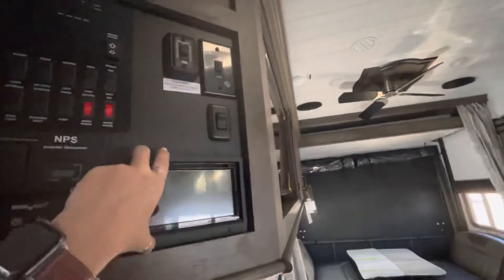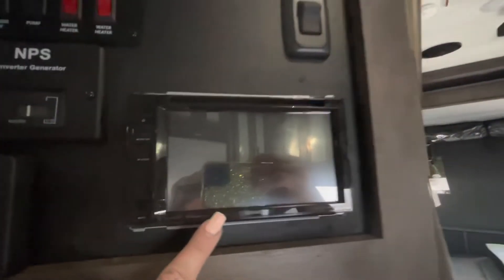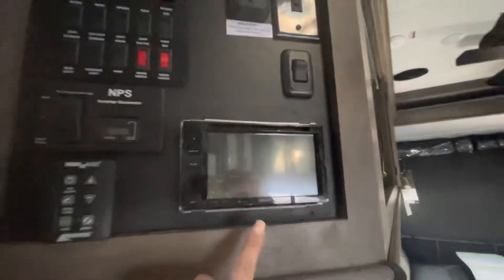Nice Kenwood stereo. This face plate is loose so they're going to obviously adjust that. It does have a DVD/CD player, and it says Pandora, iHeart Radio, Spotify, and Sirius XM. So that's awesome.